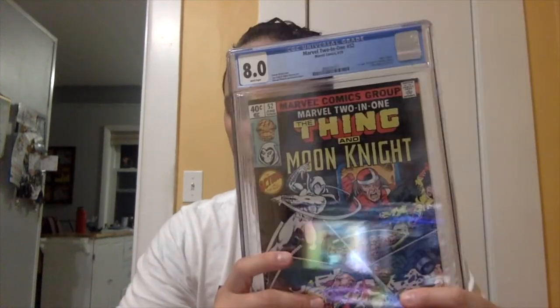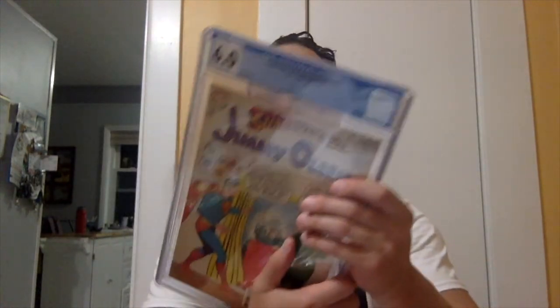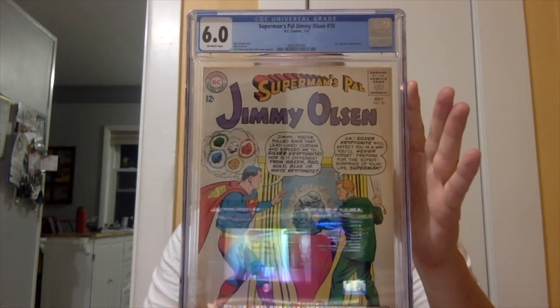And that's it. Like I said, two CGC slabs I ended up buying on Dig Auctions: Marvel Two-in-One issue number 52 at an 8.0, and Superman's Pal Jimmy Olsen issue number 70 at a 6.0. Two slabs for under $70. Let me know what you guys think in the comments down below — is it a good buy? Have you used Dig Auctions before? If you have, let me know. I like interacting with you guys in the chat. If you haven't already, hit the thumbs up — helps me out, helps out the channel. Subscribe if you haven't already. And until next time, Marks for the Comics, out.